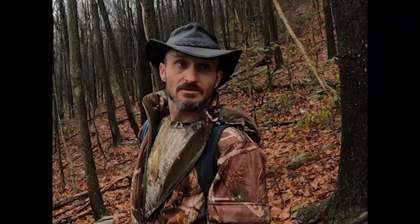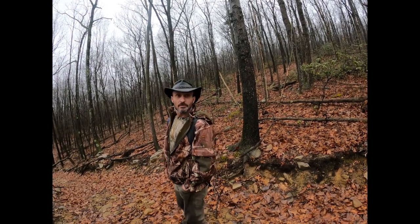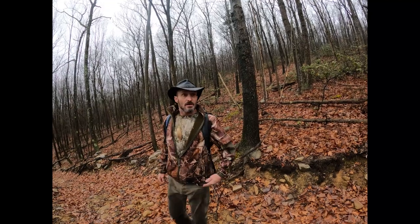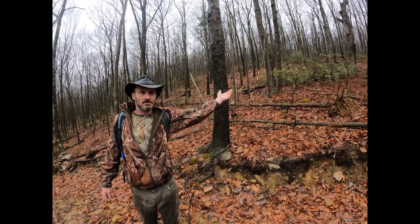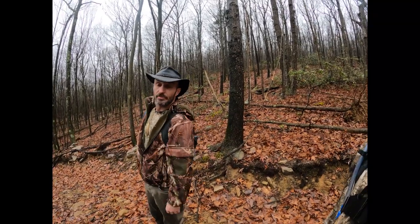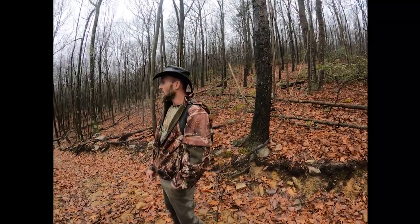You gotta admit it's a nice spot. How many people do you think come up here? It's rough getting up here — you gotta walk in three quarters of a mile from the nearest road, and you gotta come through all that 800 yards. Not bad for a 45-year-old with bad knees.